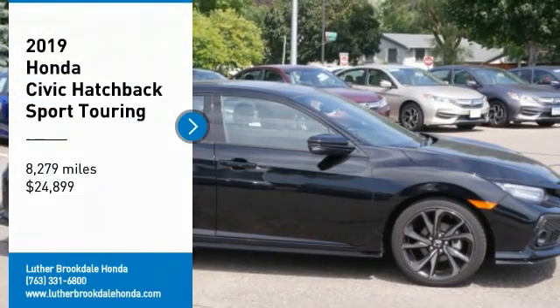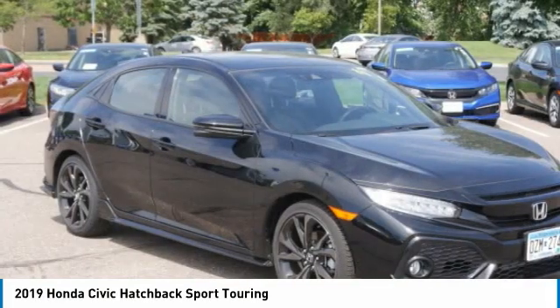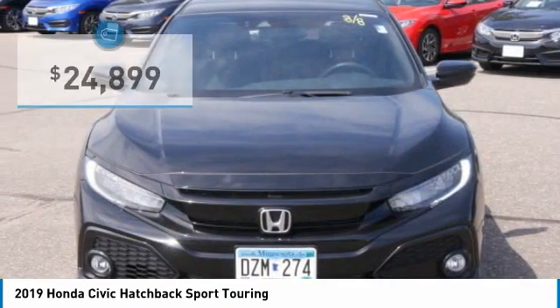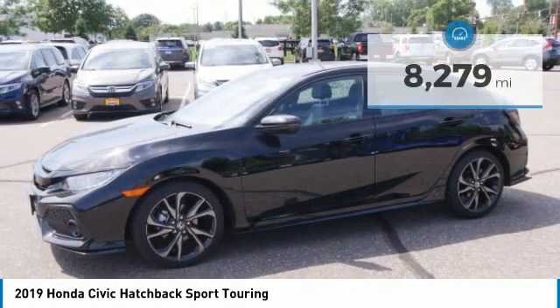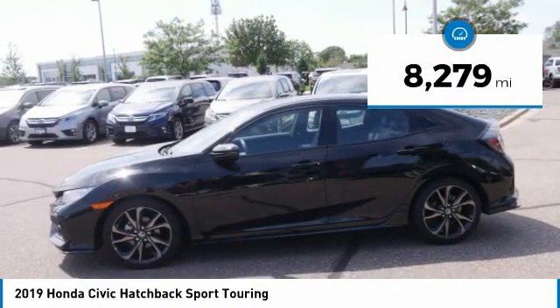Looking for the right vehicle? Check out the 2019 Honda Civic. Practical, awesome gas mileage, and incredibly reliable — and it's priced below $25,000. This vehicle has less than 9,000 miles. Here are some of this vehicle's great options.